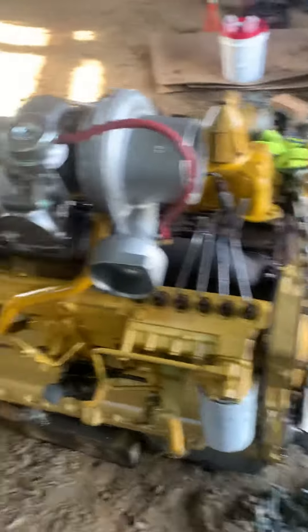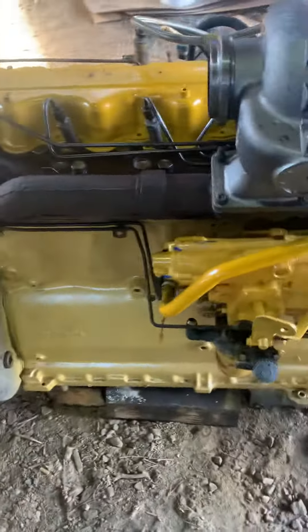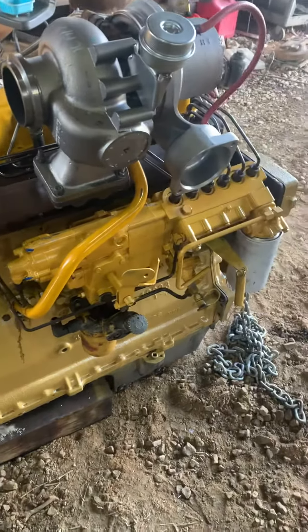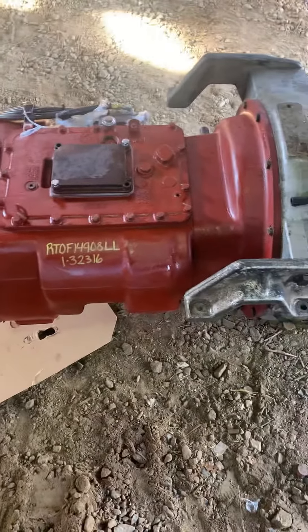New valve seals, valve guides, new pistons, sleeves, injection pump rebuilt, turbo, transmission has been rebuilt.